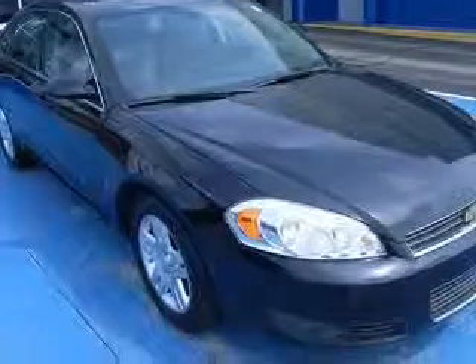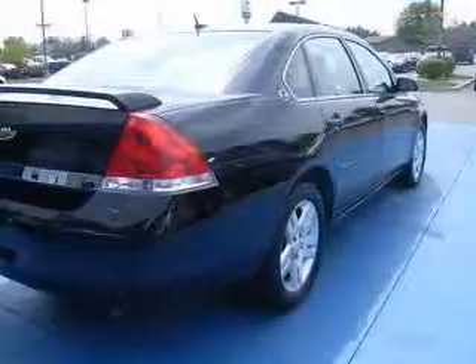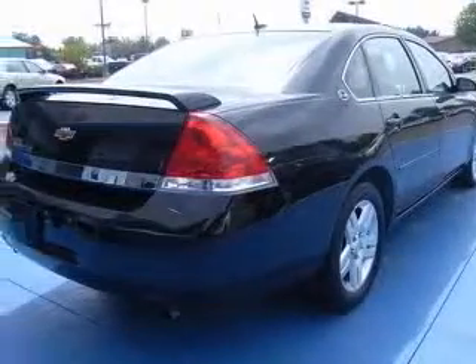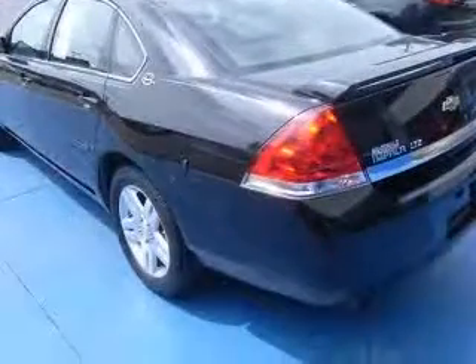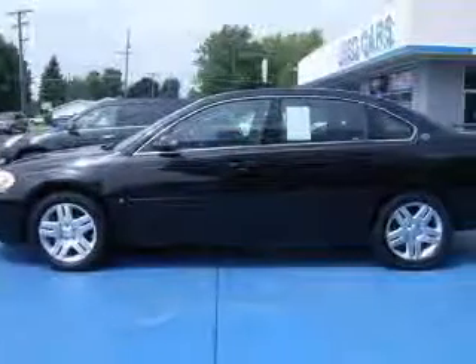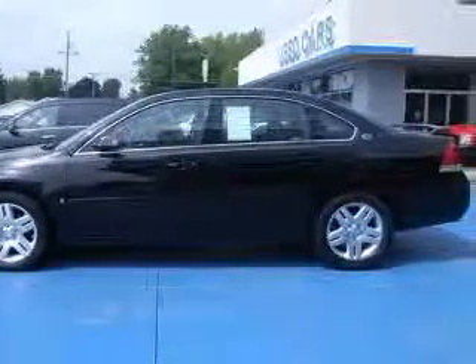This vehicle has a black exterior and includes the following options: 4-wheel ABS brakes, 6-way power adjustable passenger seat, 8-way power adjustable driver's seat, air conditioning, audio controls on steering wheel, and climate controlled.